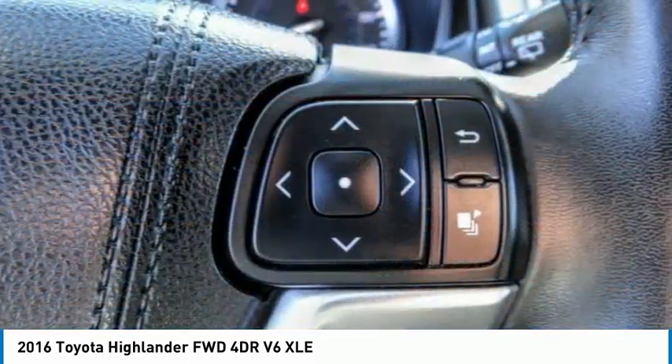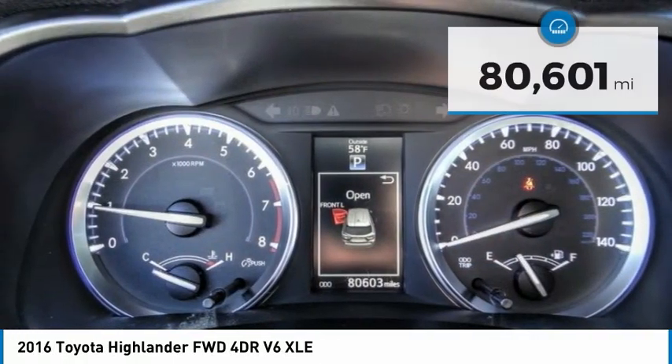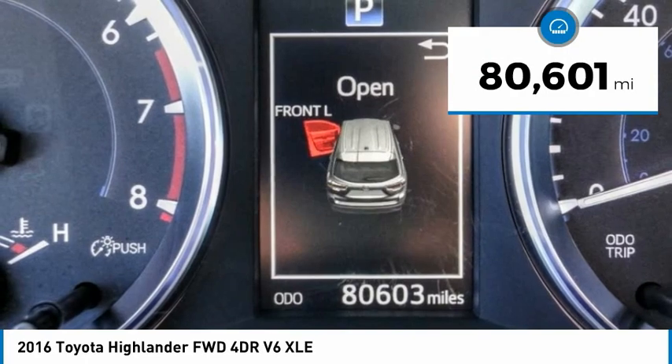A 2010 top safety pick, the Highlander is where substance meets style. This vehicle has less than 85,000 miles.